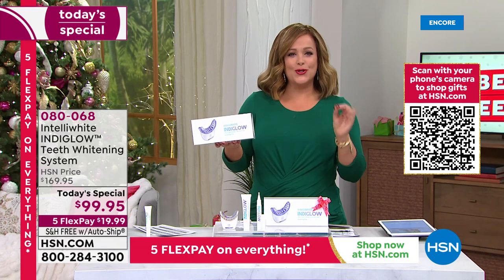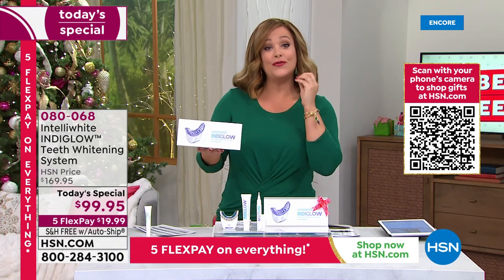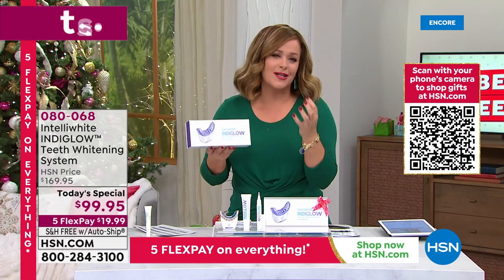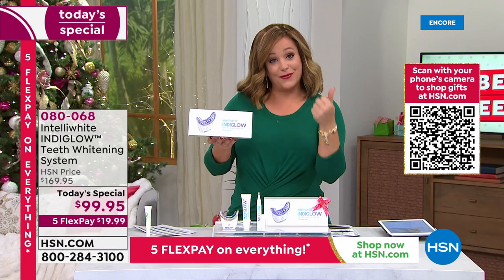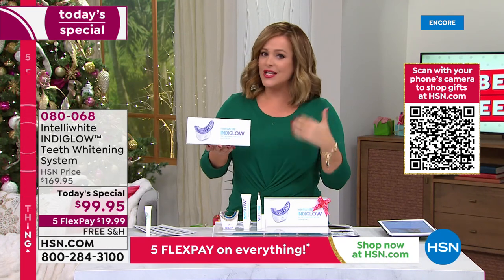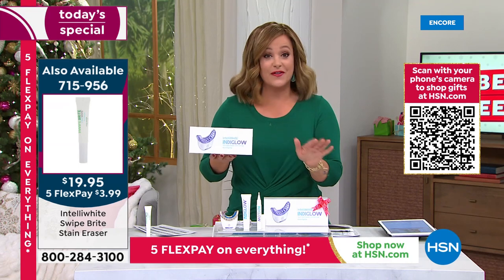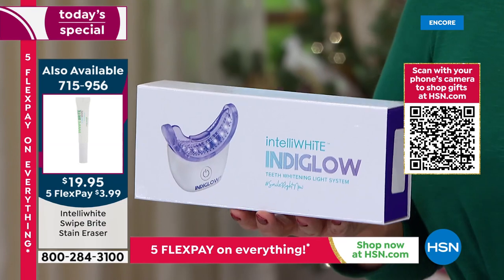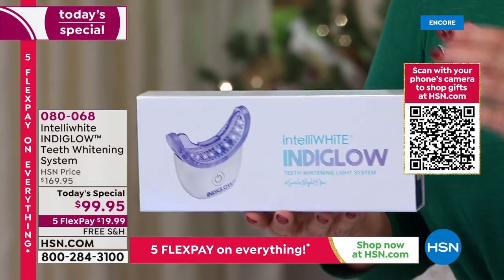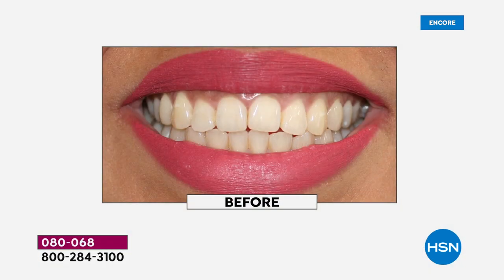Teeth whitening is the new skincare — the new thing people are doing. When you flash a beautiful white smile, people aren't noticing much else; you look fresher and younger. Our teeth stain every single day, so for $20 and free shipping — we've never done free shipping — jump in on this today, whether for yourself or as a gift.